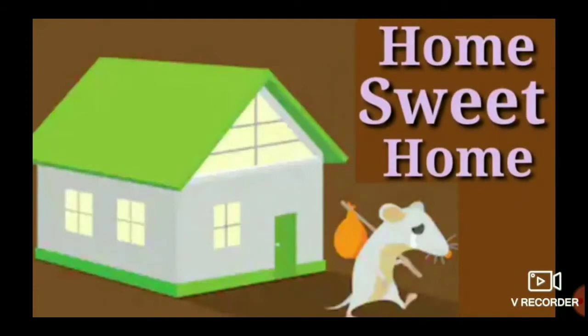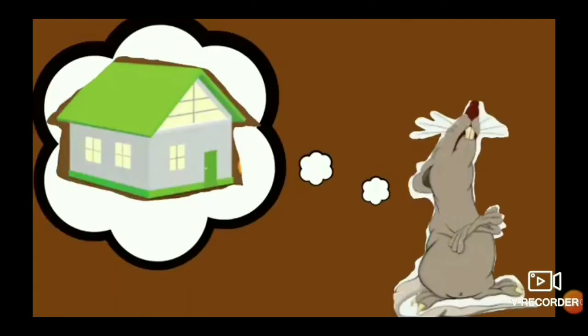Welcome back children. As we have already started the lesson Home Sweet Home, it is an interesting story of a mole and a rat. When mole started missing his home, he was returning with a rat after a long day's journey. He started missing suddenly and smelled a house nearby.